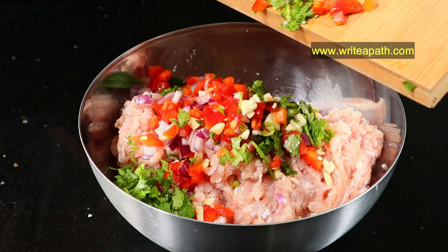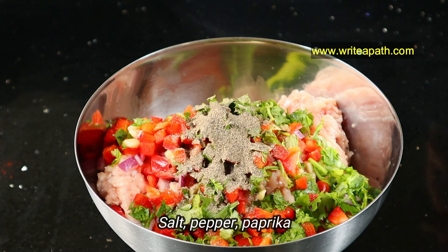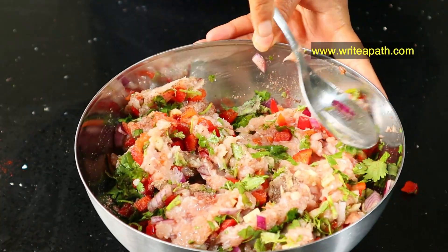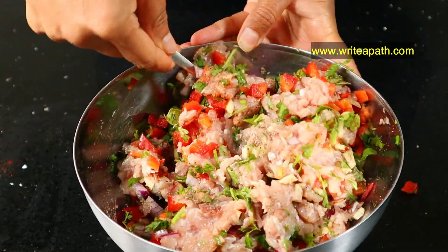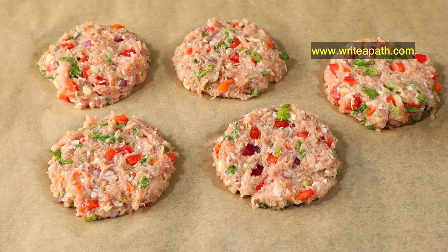I'm going to take 750 grams of ground chicken in a mixing bowl, adding the onion, garlic, bell peppers, and coriander leaves. I'm going to add half a teaspoon of salt, one teaspoon of black pepper powder, and half a teaspoon of paprika powder. Paprika is totally optional but it gives a wonderful flavor to your chicken burgers. Go ahead and mix it all up until all the ingredients are fully incorporated.